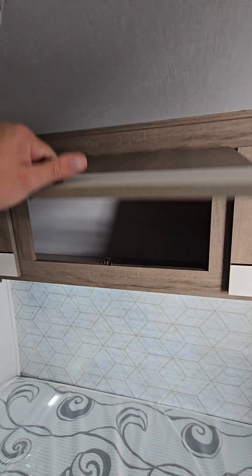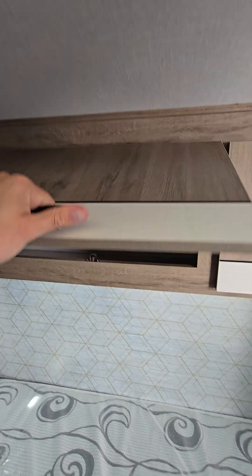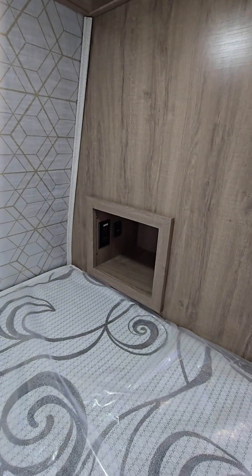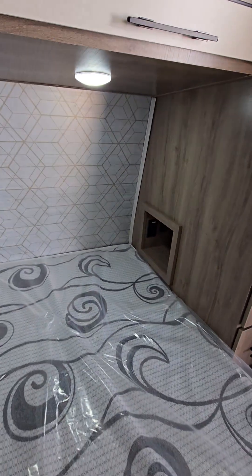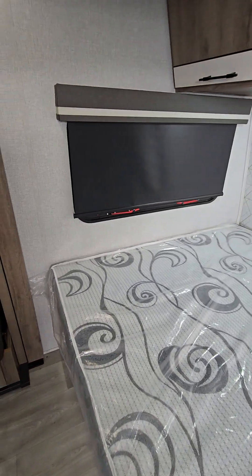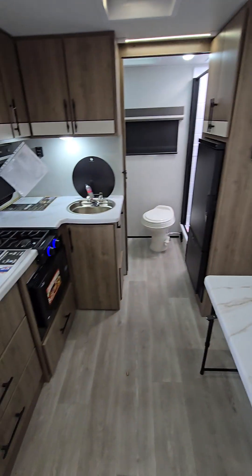Cabinets over here as well. One thing I really like is the little cubby right here — it has USB and power, so if you needed a phone charger or a CPAP, anything like that, it's ready to go.